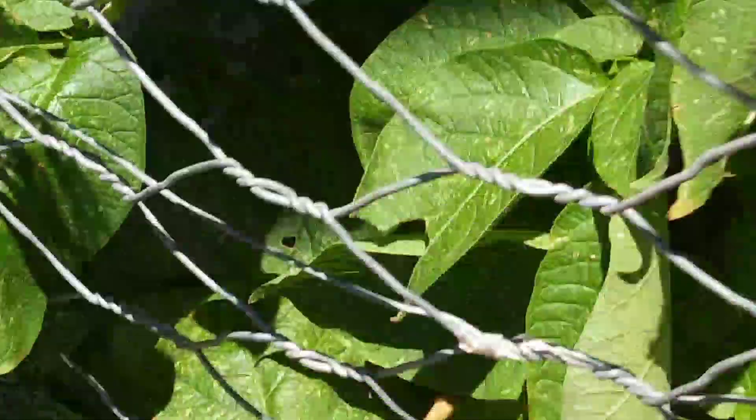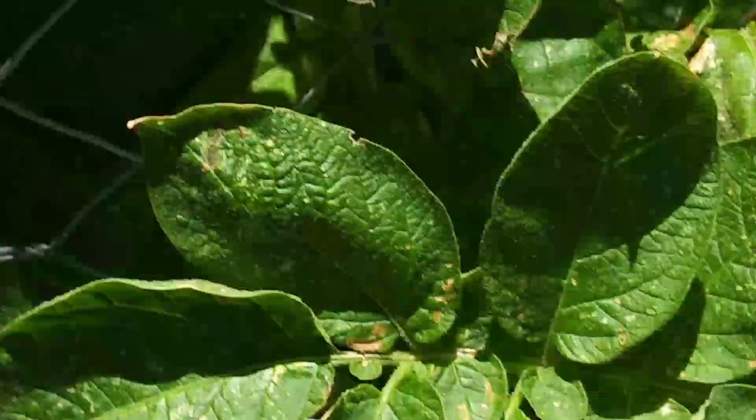Okay, there he goes. He's off and running. Here's a little garden update. Look at this tomato plant, it is getting huge. Time to water. This is the potato plant. Look at that, it's still going strong.